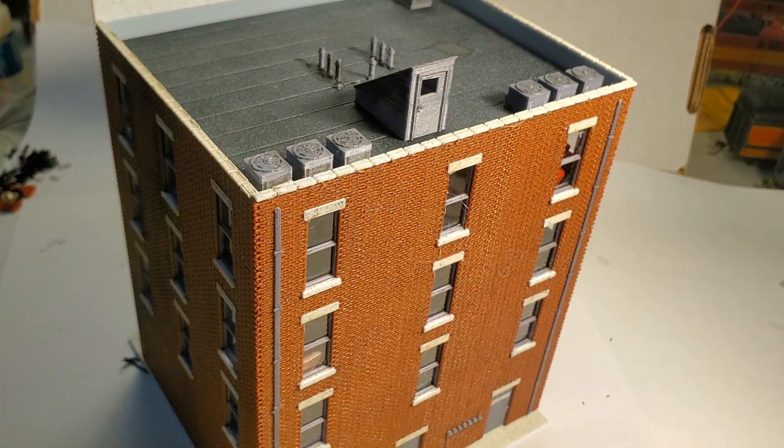As always, thank you for watching the video. I'd appreciate a thumbs up if you liked it, and subscribe to my channel for more content. I'll leave you with a night shot showing the interior lights.